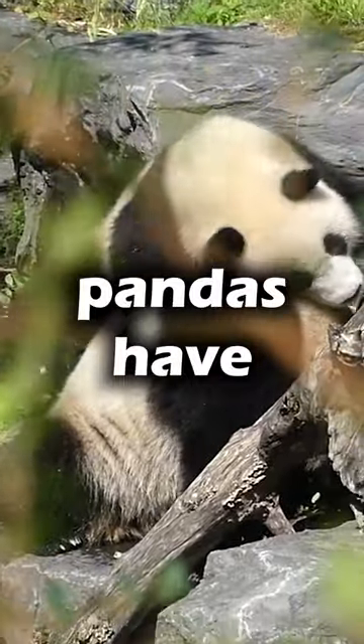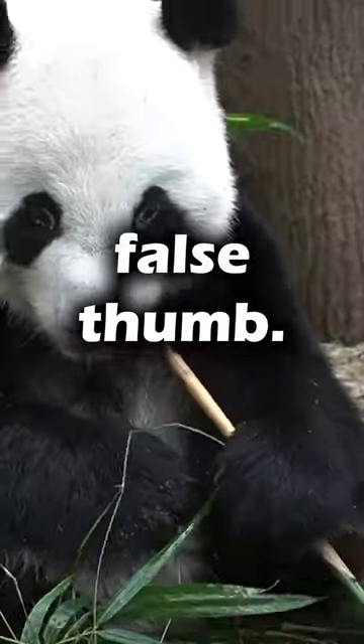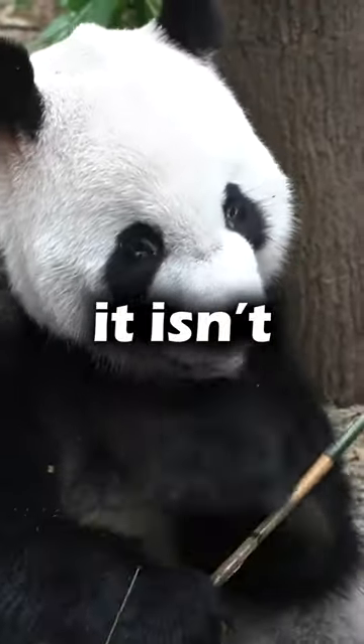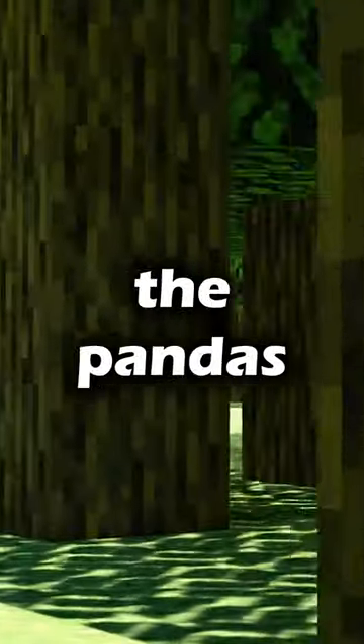Did you know that pandas have a special bone called a pseudo-thumb, also called a false-thumb? Even though it isn't a true thumb, it does work like one. This allows pandas to grasp and hold bamboo stems.